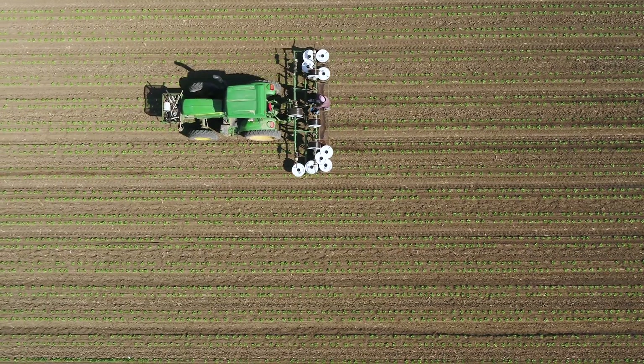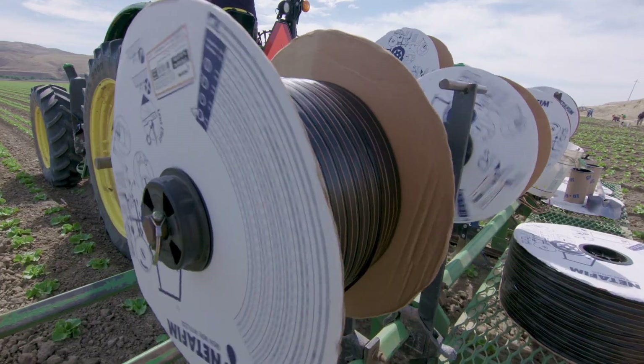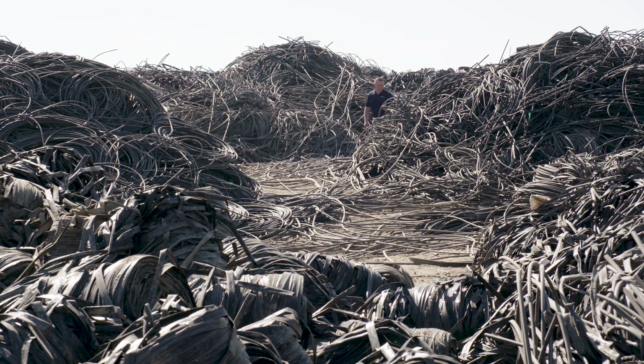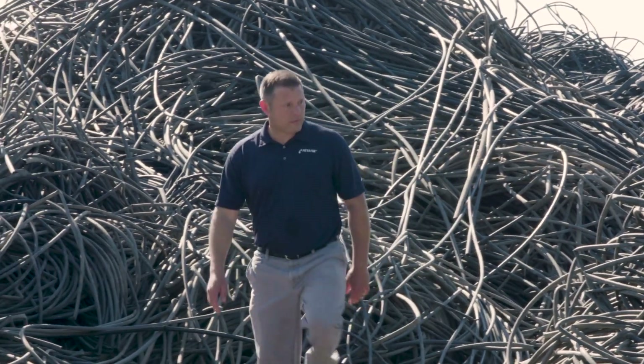The growers are able to go to their consumers and say, we're using a recycled material in the field. That is huge. There is no shortage of drip tape — it's a non-stop, 365-day operation.